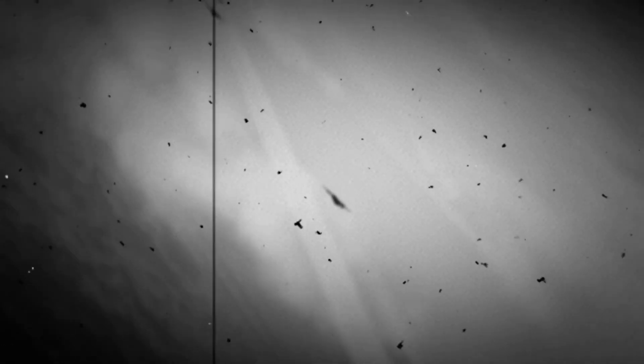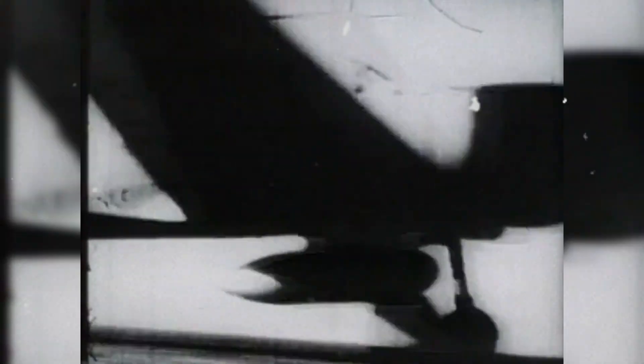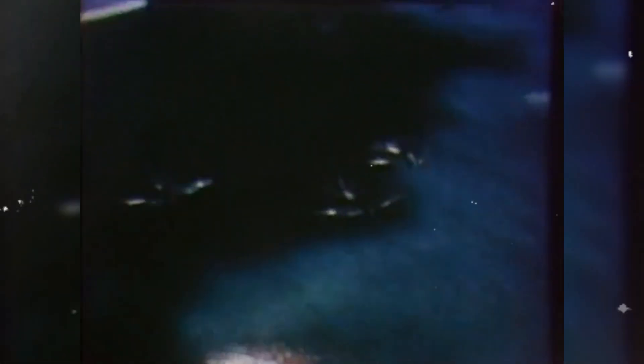Why did Japanese cannon rounds that had once terrorized early war Allied fighters now so often fail to bring down the newer American machines? The Hellcat's structure and protection mattered here. Pilots reported the airplane could soak up hits that would have set a lighter airframe aflame.